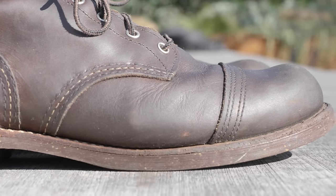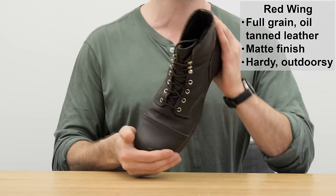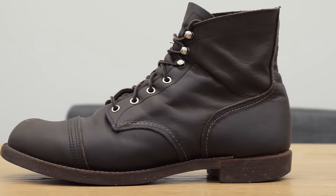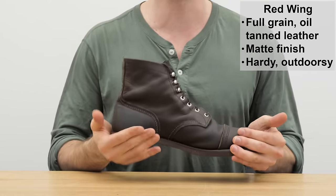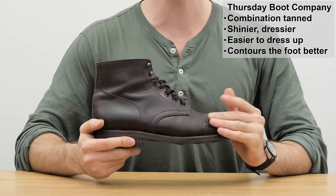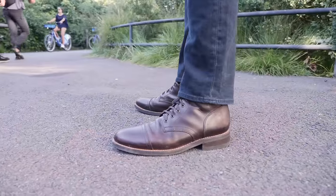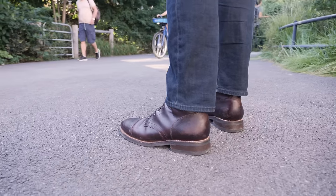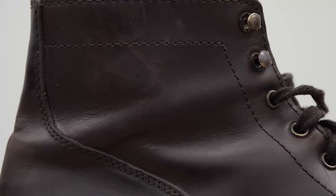I conditioned these with Obernauf's, which darkened the leather significantly — I should not have done that. But this is full-grain oil-tanned leather, tanned with white mineral oil along with some other ingredients. Oil-tanned leather is very underrated: it's very hardy, doesn't need much conditioning, and it's hard to scratch or damage, which suggests the boot's general rugged outdoorsy feel. Thursday's leather is quite different — the flagship Captain is made from Thursday Chrome from Lafarque tannery, and it's considerably easier to dress up.